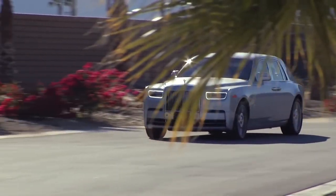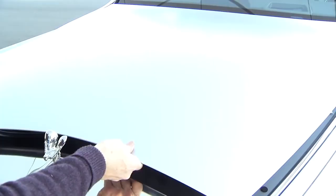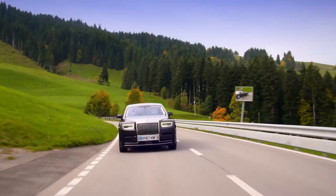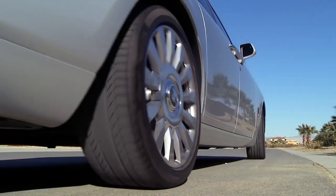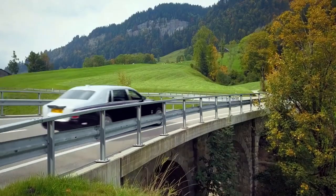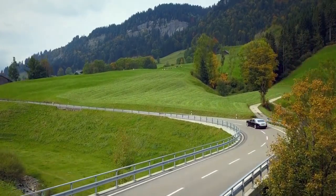Behind the wheel is a surprisingly fun affair, despite the Phantom being the size of a small sailboat. The huge 6.75-litre V12 produces 536 brake horsepower and can get the Phantom to 60 miles per hour in just 5.3 seconds, keeping on to its limited top speed of a respectable 155 miles per hour.